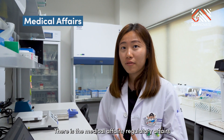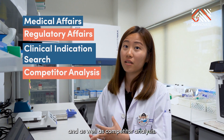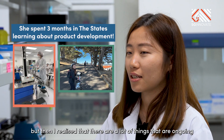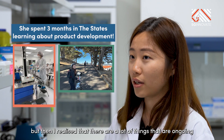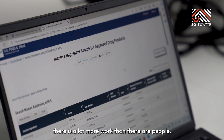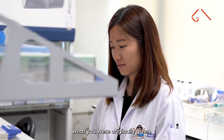There is the medical affairs, regulatory affairs, as well as maybe some clinical indication search and competitor analysis. In the past I was doing formulation, but then I realised that there are a lot of things ongoing outside our formulation team. At least at the early stages of a startup, there's a lot more work than there are people — you're encouraged to grow beyond what you were originally given.